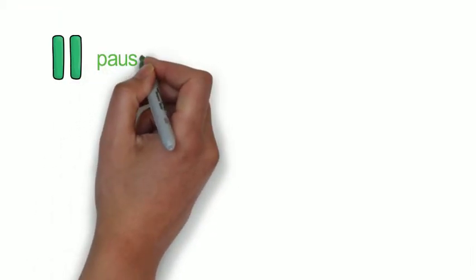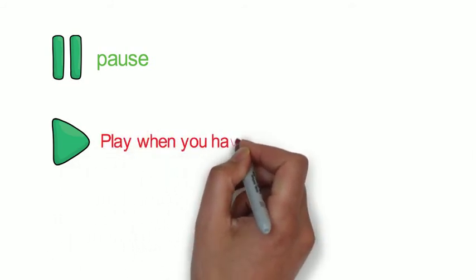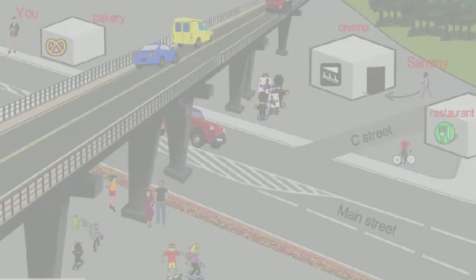We are going to take a long break so you can finish the paragraph. Okay, here are the answers. How did you do? I will read the paragraph while you look at it.